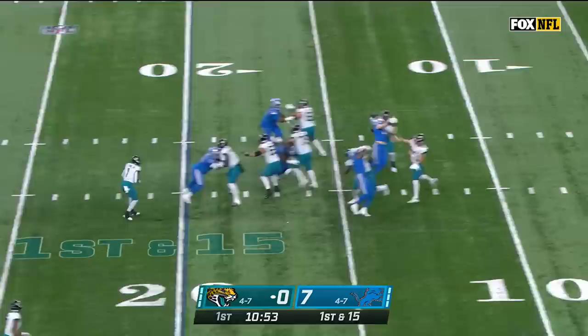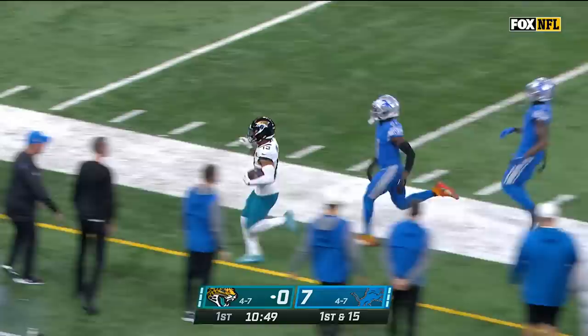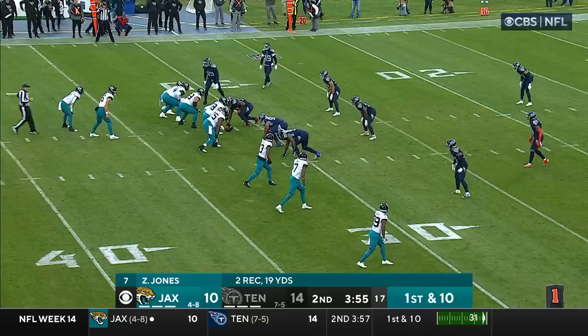Now first and 15. Time for Lawrence — going deep for Kirk, and he's got it. Christian Kirk into Lions territory across the 25-yard line. Marvin Jones does not have a target or catch today. Floating one for Christian Kirk — he's open, inside the 35, inside the 30 of the Lions, a big conversion.